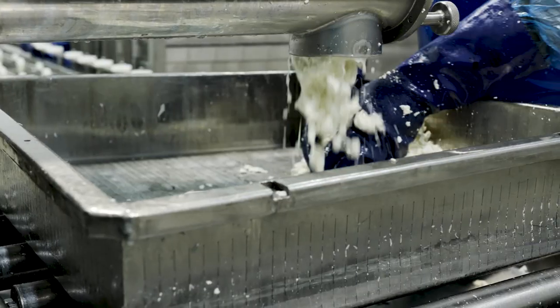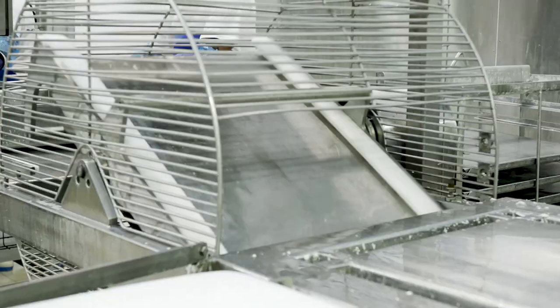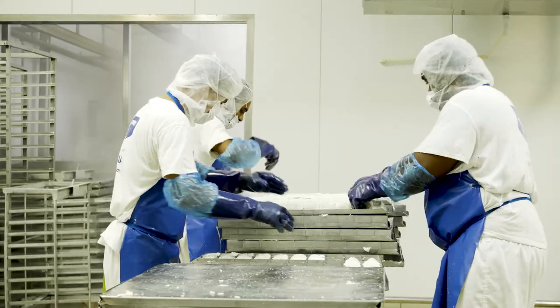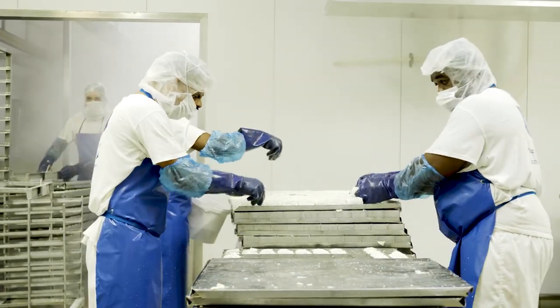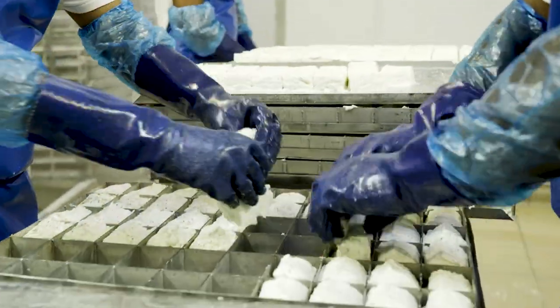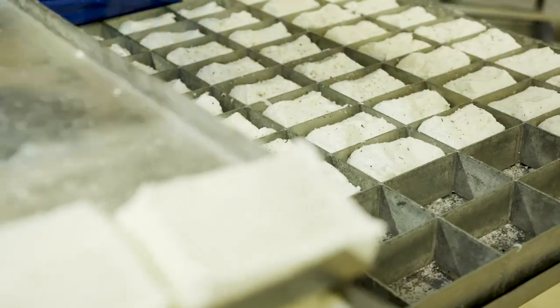We use fresh milk every day, we pasteurize it, we put rennet in it as you saw, then there is a division of the curd that's being formed, then we place it in the molds to give it the shape we want. We have different kinds of shapes — big blocks. The folding looks very nice, and we fold it after it's been cooked.